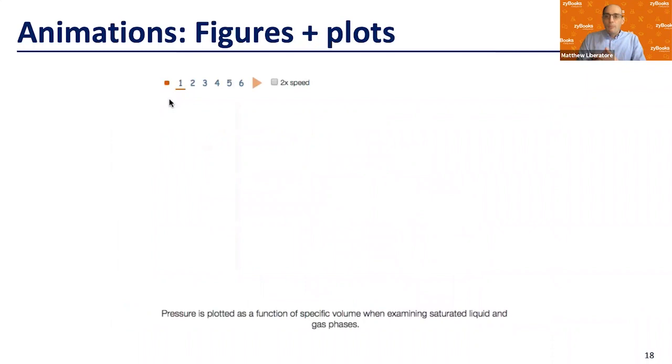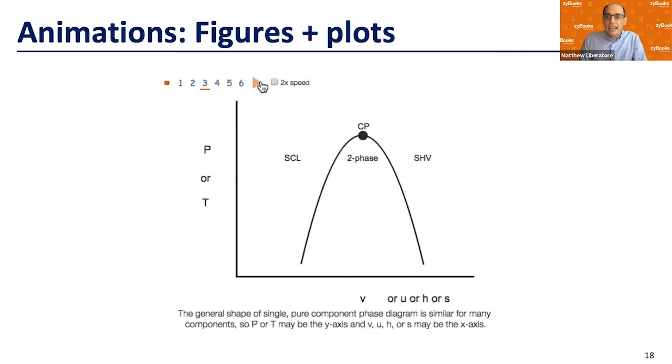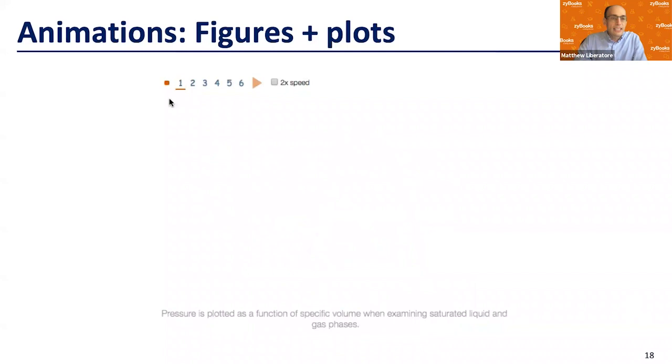We can also take figures and not only ensure everything is colorful and interesting, but actually use animation to build a figure that's static in a traditional textbook. Here we have a PV-type diagram showing sub-cooled liquids, superheated vapors, and two-phase regions. An orange dot moves around to emphasize different pieces and parts of the phase diagram, and labels show which diagram to use to get different properties like specific volumes.